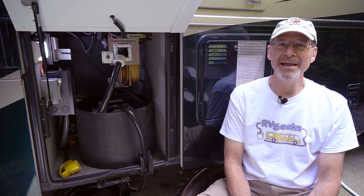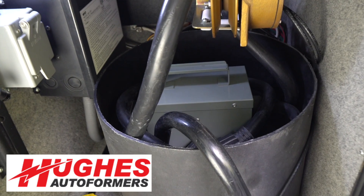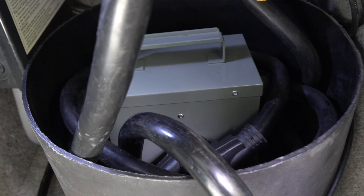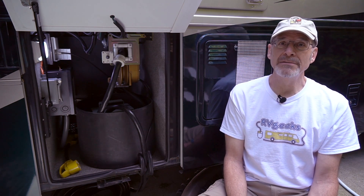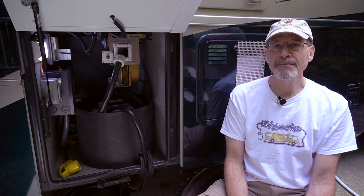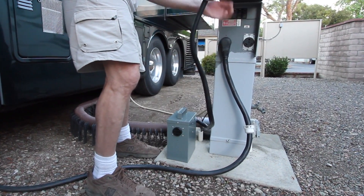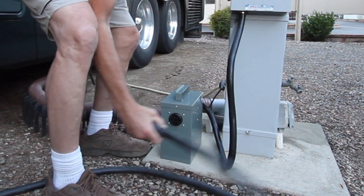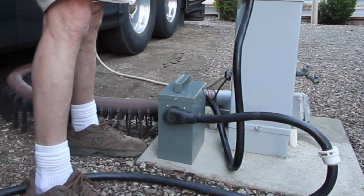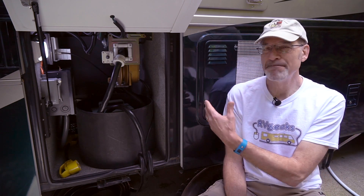Over here by our electrical compartment, the first part of the project has to do with our Hughes Autoformer, which is sitting here inside the compartment. We like to keep it inside for a few reasons: it's weather resistant but not weatherproof so keeping it in here keeps it dry; we want to keep it secure and not worry about someone walking off with a valuable piece of equipment; and third, there are a lot of misunderstandings about autoformers — people think you're stealing power somehow — so just to avoid the discussion and for security purposes, we just keep it in here.